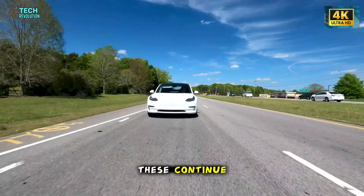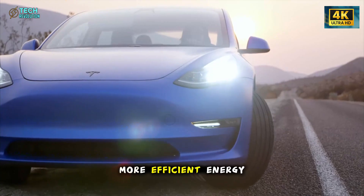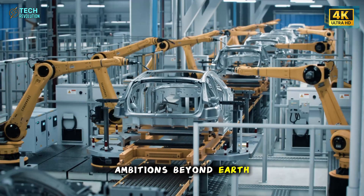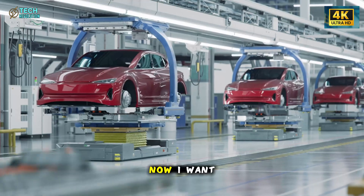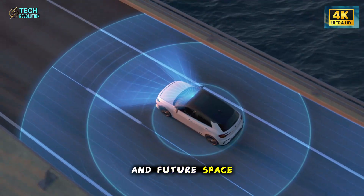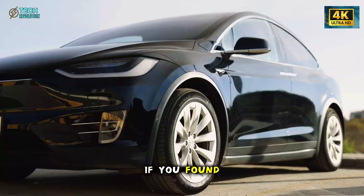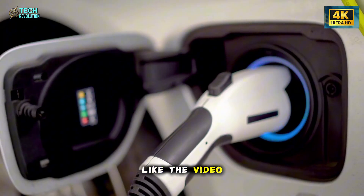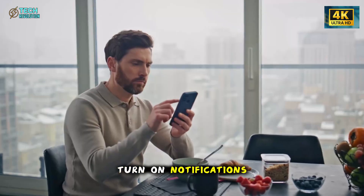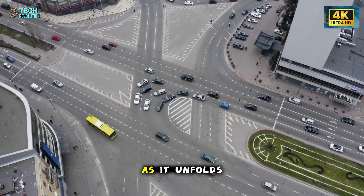If advances like these continue, the entire EV landscape will shift faster than expected, opening the door to better materials, more efficient energy systems, and technologies that eventually support humanity's larger ambitions beyond Earth. Now I want to hear from you — how do you think this kind of engineering will influence the next generation of EVs and future space tech? Share your thoughts below. If you found value in this breakdown, make sure to like the video, comment your take, and subscribe to Tech Revolution. Turn on notifications so you never miss what comes next. The future is already moving.